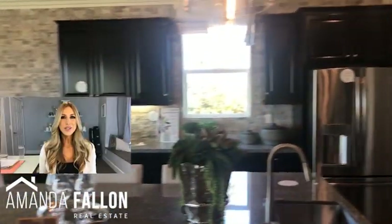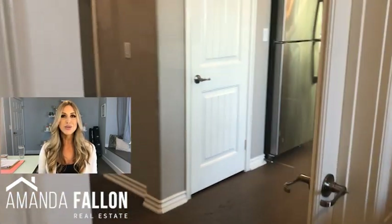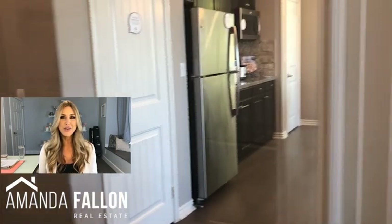One reason you might consider a Lennar home is they offer what's called a Next-Gen, which is really two homes in one. It's great for multi-generational housing or if you want to rent out the other unit.